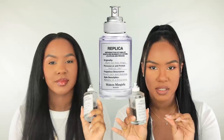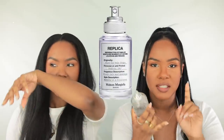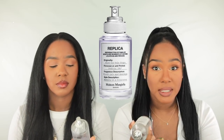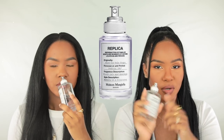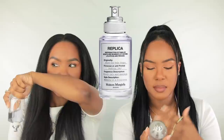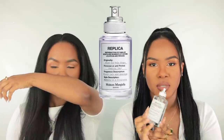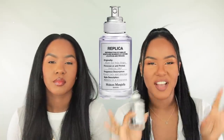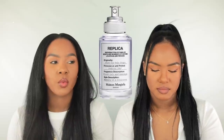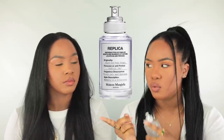We have one more Replica scent — this is one of their newer clean scents and this is When the Rain Stops. I have been obsessed with this. I've posted it a few times on my Instagram story. This is a clean scent you can wear year-round — it's a good winter clean, a good spring clean, a good summer clean. To me this smells like a wet rose petal — a very fresh, white rose petal.